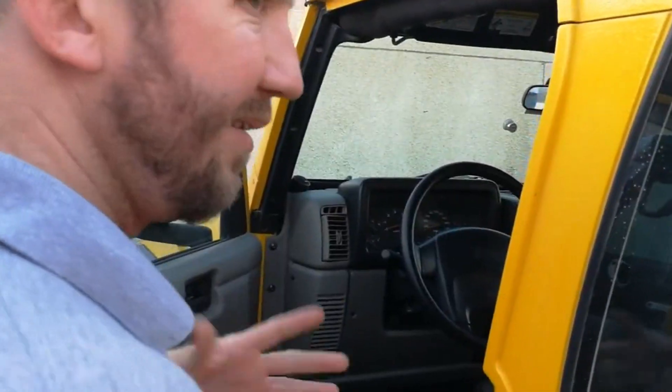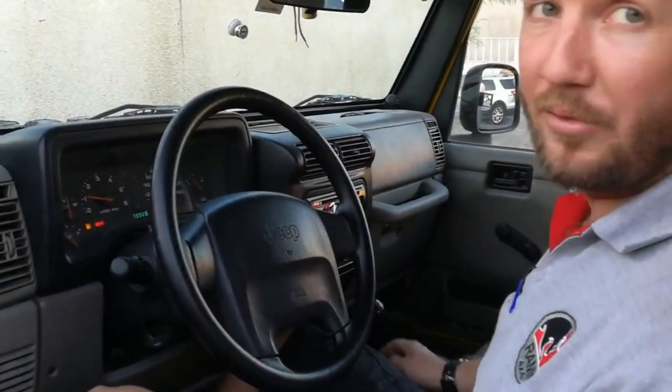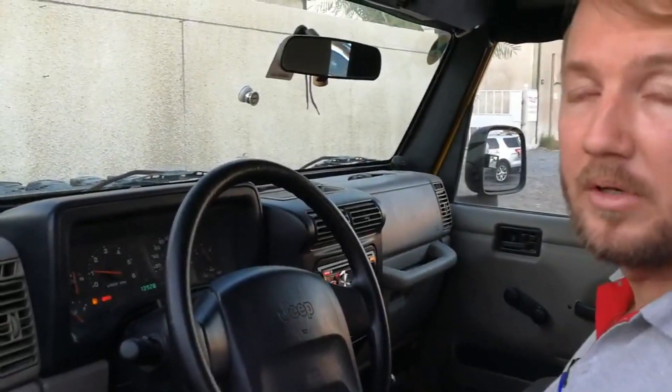Ben, this car is for sale, huh? Yep. It's like new? Lady driven? Little used. Only 313,000 kilometers.